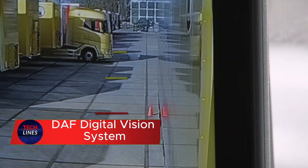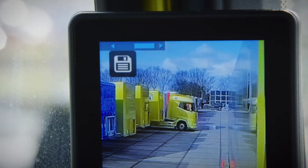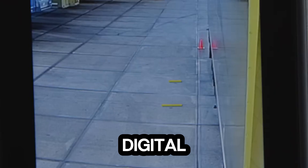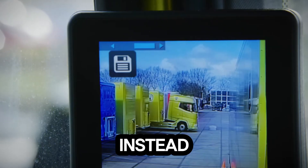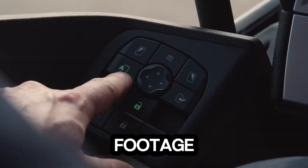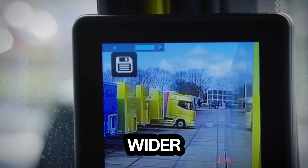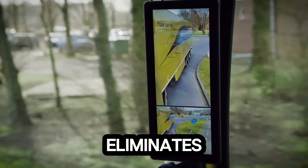Imagine driving a truck with no side mirrors, yet seeing everything more clearly than ever before. That's exactly what the DF Digital Vision System delivers. Instead of bulky mirrors, it uses high-mounted cameras that stream real-time footage to sleek in-cab displays. The result? A sharper, wider field of view that virtually eliminates blind spots.